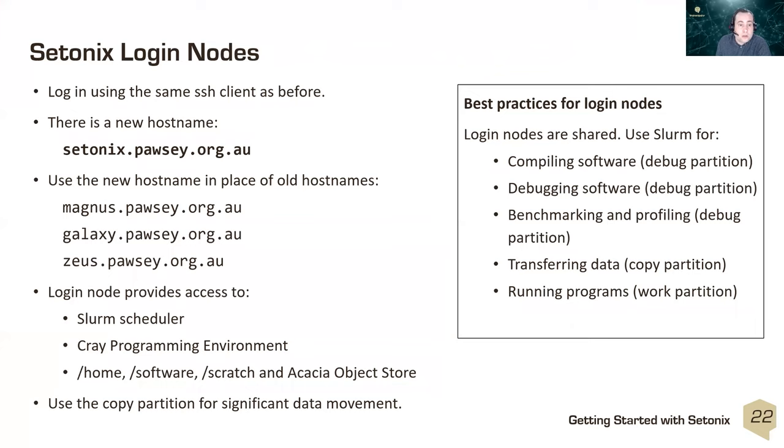To log into Setonix, the process is very similar to logging into existing Pawsey systems. The key change is a new hostname: setonix.pawsey.org.au, which should replace old hostnames in your SSH clients. The login node provides access to the Slurm scheduler, Cray programming environment, and file systems in a similar manner to existing systems. If you're copying large amounts of data, please use the data mover nodes rather than the login node — more detail on that in module two.